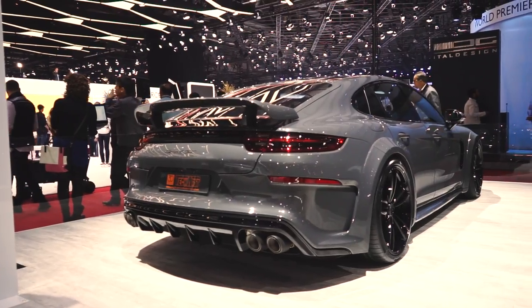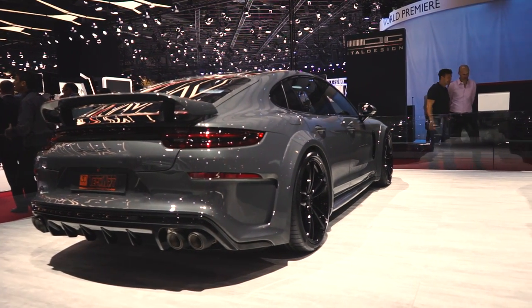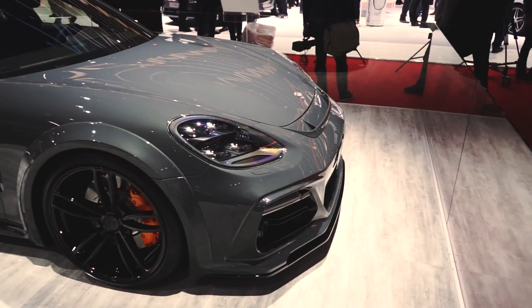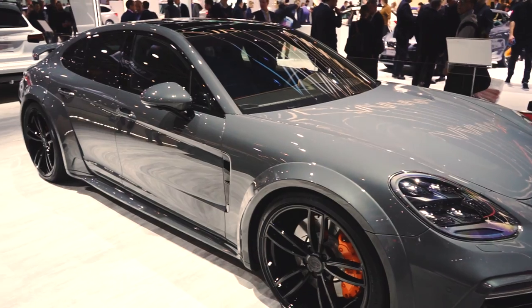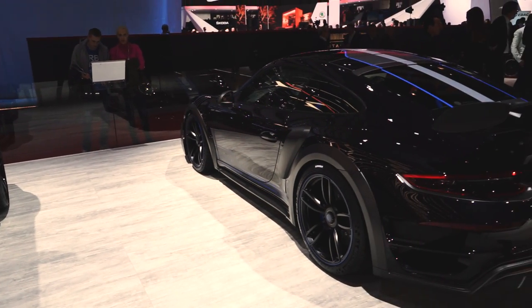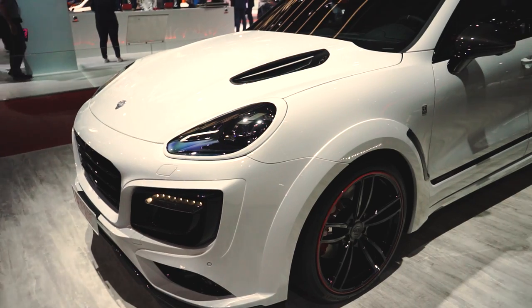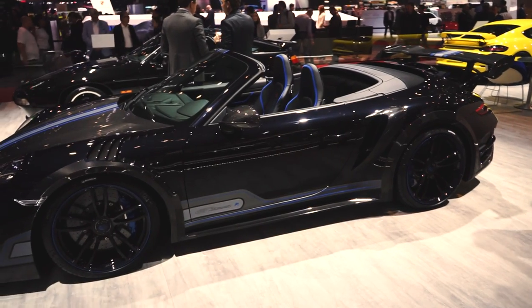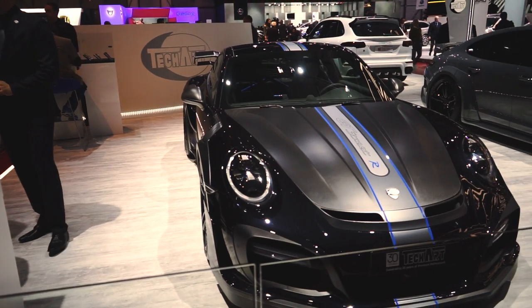Another tuner that is definitely going in the right direction is TechArt. Their new Grand GT based on the new Panamera looks fabulous — a perfect combination of aggressiveness and elegance which makes it look so much better than its predecessor. The GT Street R based on the 991 Turbo S and the Magnum are absolute beasts and look really cool in the metal. We are going to visit TechArt in Germany and show you everything in much more detail, so look out for that video coming soon.